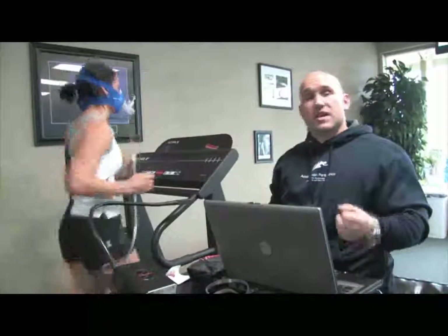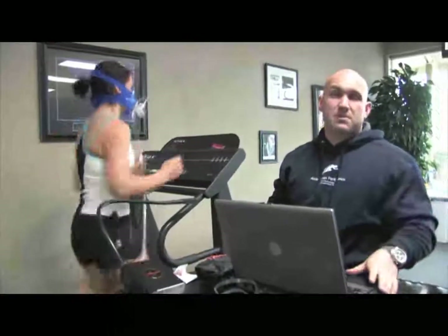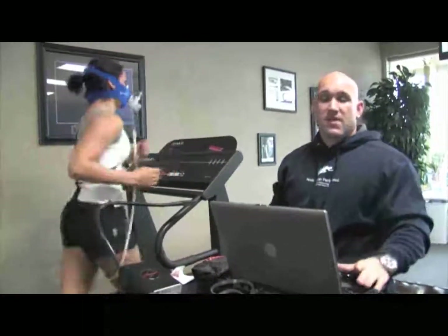We can also take this equipment to clients who have other gyms — we can do resting metabolisms at their homes. If they have a treadmill, we can do it at their place of work. If they have corporate fitness centers, we can take it there too.